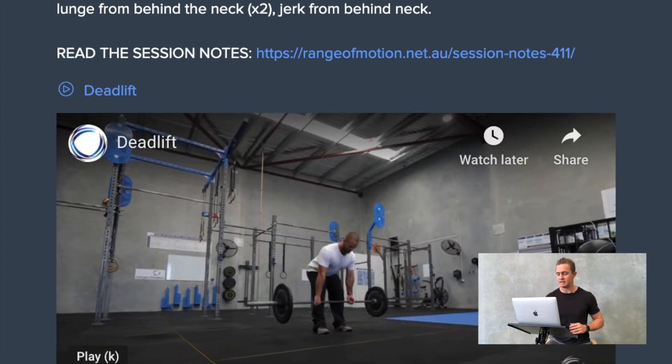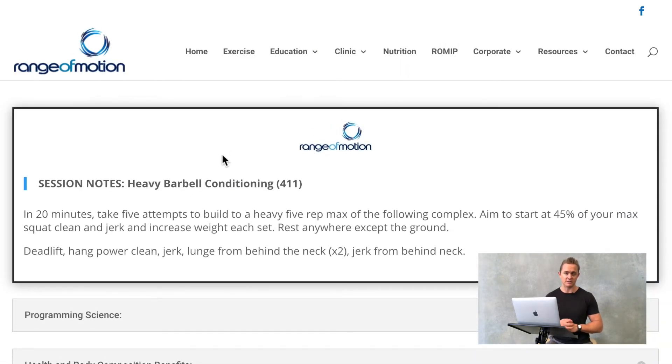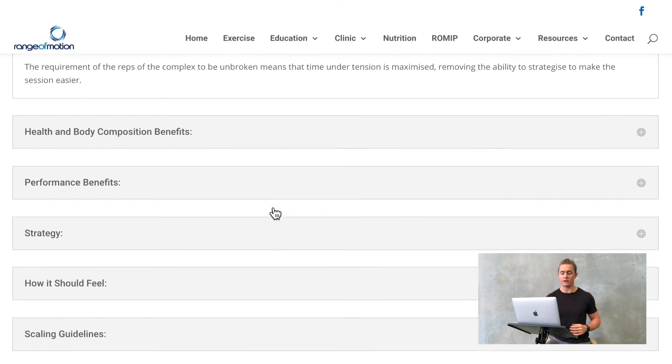The other thing you will notice here is we have very detailed session notes. The session notes are clickable from each of the sessions we program for our clients. These will take the individuals through things like the programming science and the reasoning behind what we do.